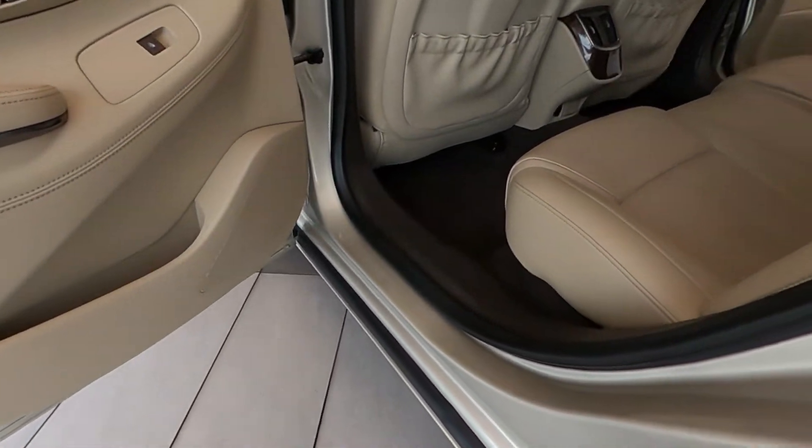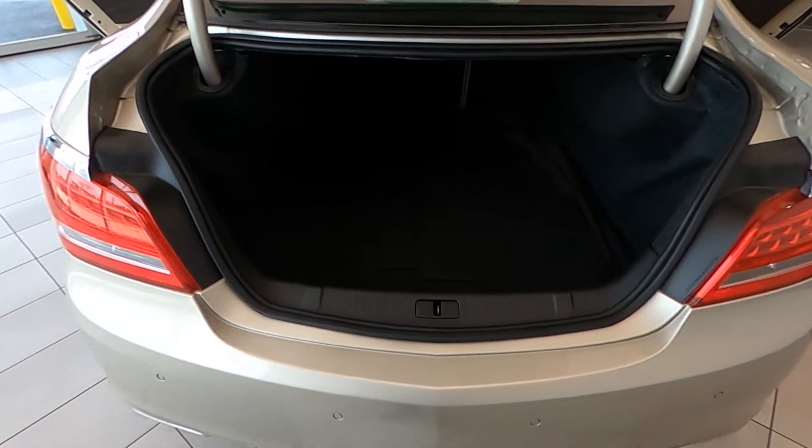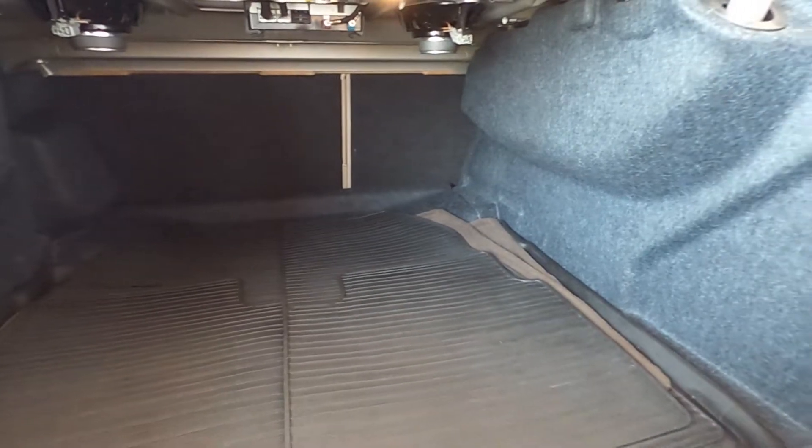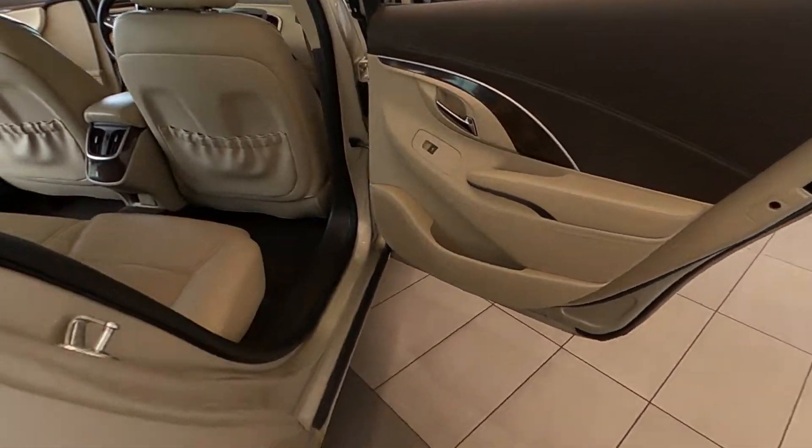It also features body-colored power heated side mirrors with manual folding, signal indicator, and ground illumination. Lastly, it has the Buick SkyView power moonroof. Carfax certifies no accidents and a clean title on this stunning Buick luxury sports sedan.